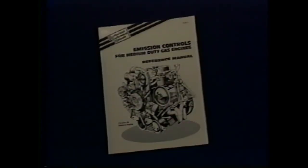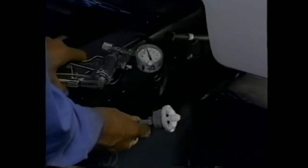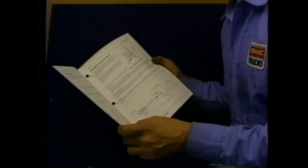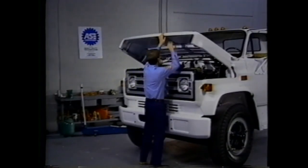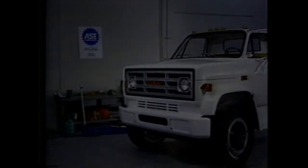That completes our review of emission controls for medium-duty gas engines. You'll find more detailed instructions for diagnosis and repair of all these systems in the reference manual that accompanies this videotape. The challenging thing about servicing emission controls is that similar symptoms can be caused by entirely different systems, and it's not uncommon to check every component in a system before a cause can be isolated. The reference manual includes symptom-oriented diagnostic tables and step-by-step procedures. Once you understand the systems, what can go wrong, and how to test them, you can meet the challenge of servicing emission controls on medium-duty gas engines.